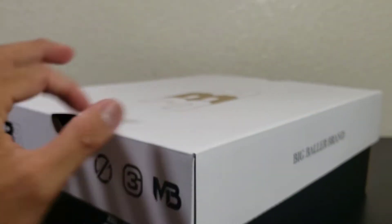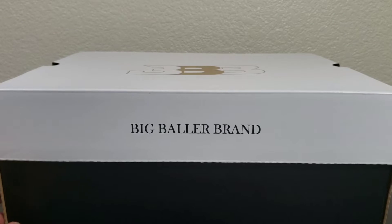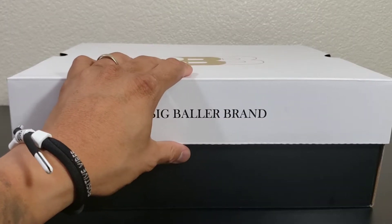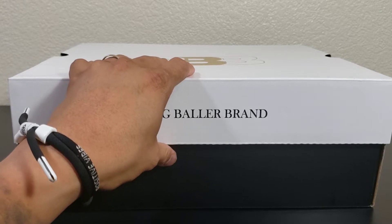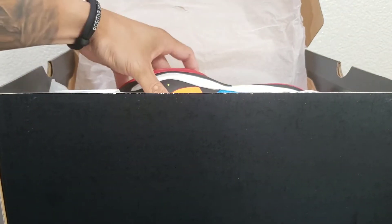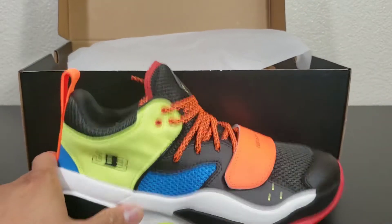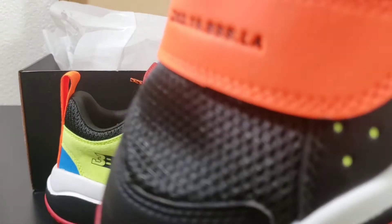I almost don't want to open this just because I have seen a sample pair and I have seen Nightwing's Madagascar colorway as well. I am really, really hoping that my Madagascar colorway is more premium than his. Oh, damn it, man. No, I am not happy. I am not happy.